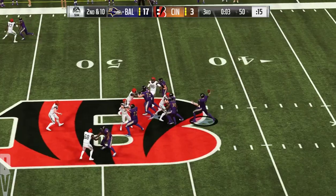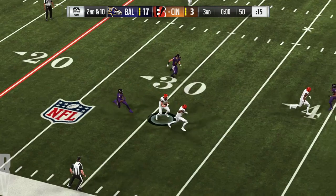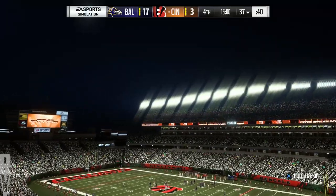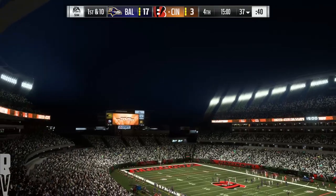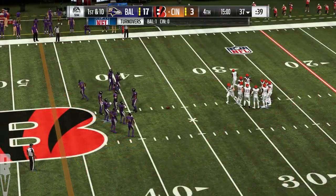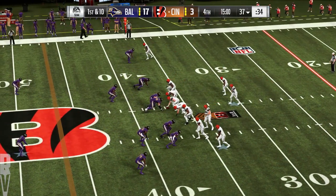Flacco fakes the give, sets to throw, looking deep — and he fires one that's intercepted. Picked up by Jesse Bates, and it's a big turnover on the final play of the quarter. Back now in Cincinnati — it's the Bengals who've got the football, but they trail here as we get rolling in quarter number four.